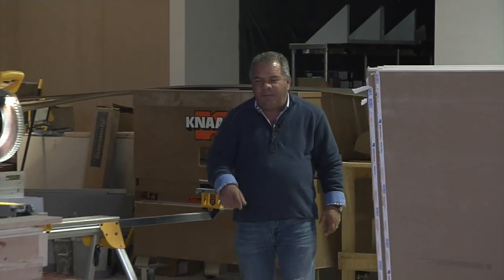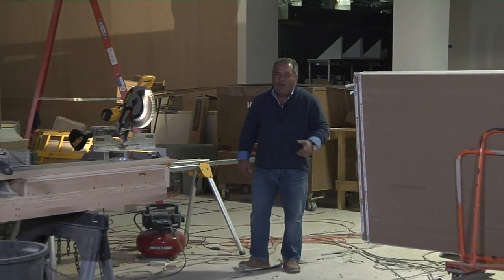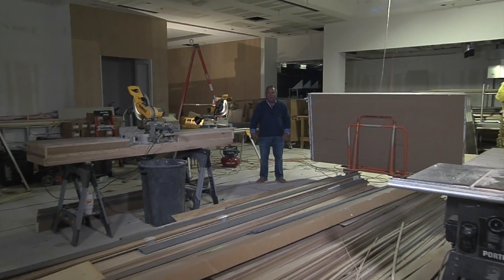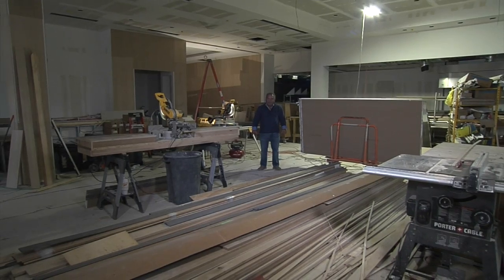Hello, I'm Bruce Russo. Welcome to Builder with Bruce. Today we're at one of the many restaurants I have under construction. This particular restaurant is Toulouse Bistro here at Legacy West.